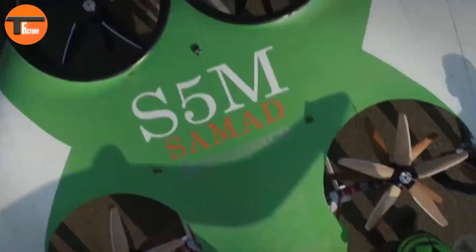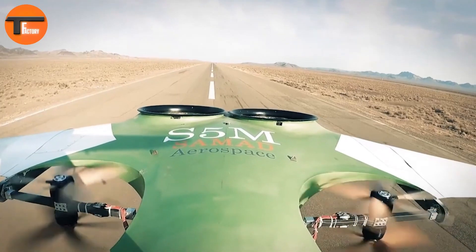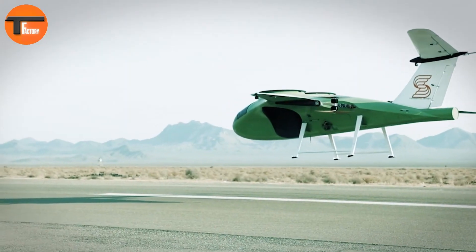The ARK Aerosystems S5M Starlink Cargo is a cutting-edge step forward in electric aviation, offering a glimpse into the future of cargo transport.